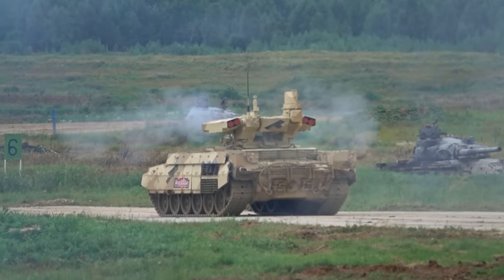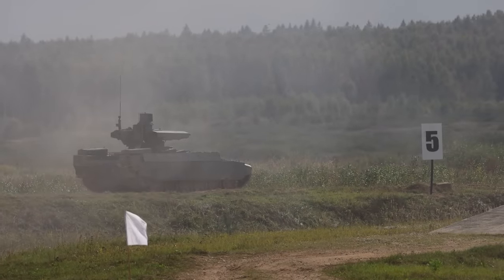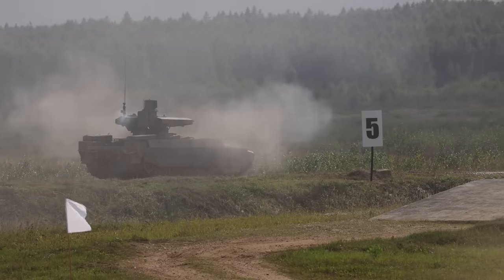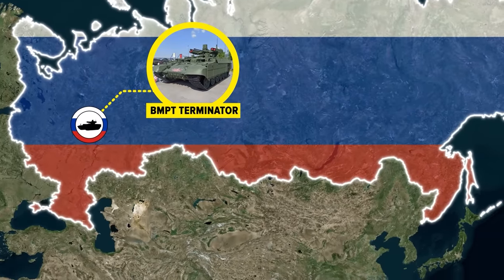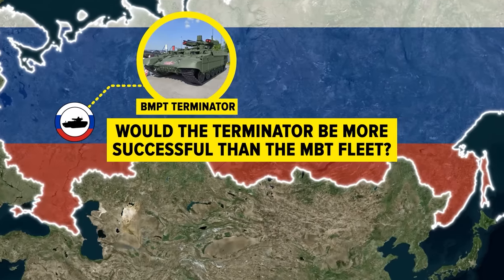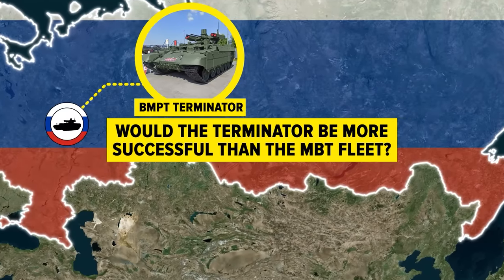The jury is still out on the Terminator's overall effectiveness on the modern battlefield compared to a traditional tank, but the idea promoted by some Russian military bloggers that this vehicle would be a major boost for Russia's struggling effort in Ukraine appears to be just that — an idea. What do you think about the BMPT Terminator tank? If it were produced in greater numbers, would it have had better luck on modern battlefields than Russia's main battle tank fleet? Let us know in the comments, and don't forget to like and subscribe for more military analysis!